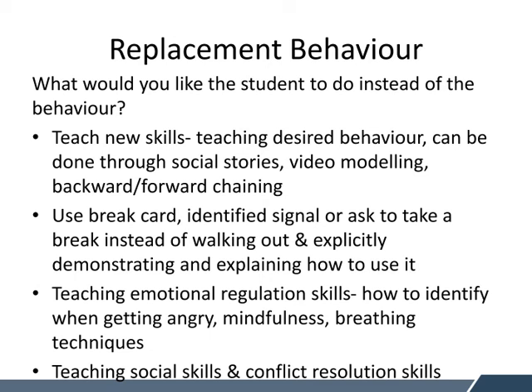Replacement behaviour — this is looking at what you would like the student to do instead of the challenging behaviour, and teaching them new skills. The desired behaviour can be taught in a variety of ways: through social stories, video modelling, or backward or forward chaining. Other options might be to use a break card or identified signal to ask for a break instead of walking out, and to explicitly demonstrate and explain how to use it. Many teachers make the mistake of setting up interventions and expecting the student knows how to use them without being explicitly taught. They may need to be explicitly taught on a daily basis for a couple of weeks, then let them try independently, then review to see if they can do that skill.